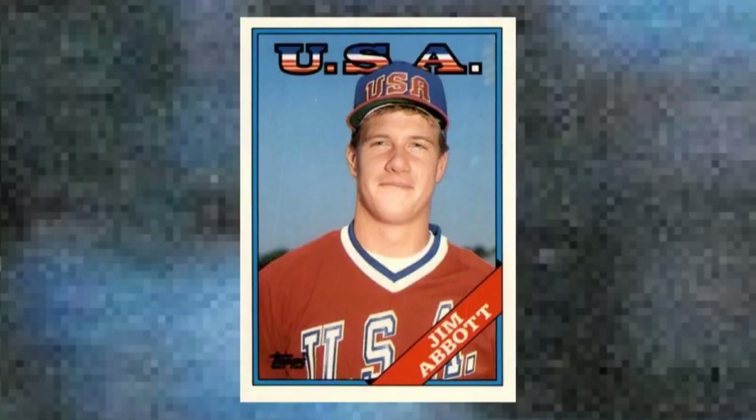Number 2: 1988 Topps Traded Jim Abbott, number 1T. Abbott was an amazing story, first for his triumph in making it to the Olympics and the pros despite being born with just one hand, and then by turning into a Cy Young contender for the California Angels. Not many pitchers can even say that, and the ones that can tend to stick around in hobby circles to some degree — and so it is with Abbott in his nifty 1988 Topps Team USA card. Value: $40 to $45.